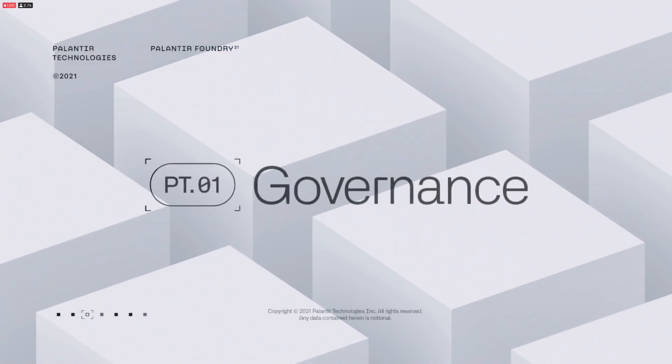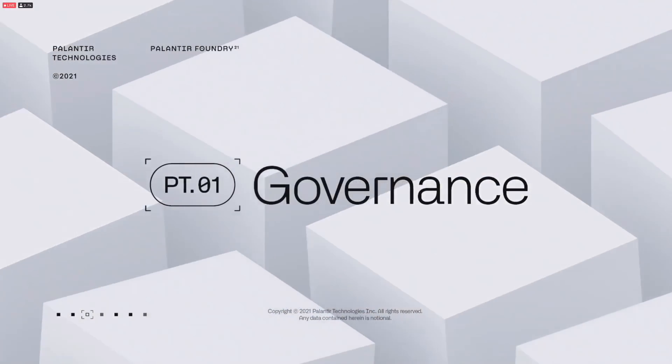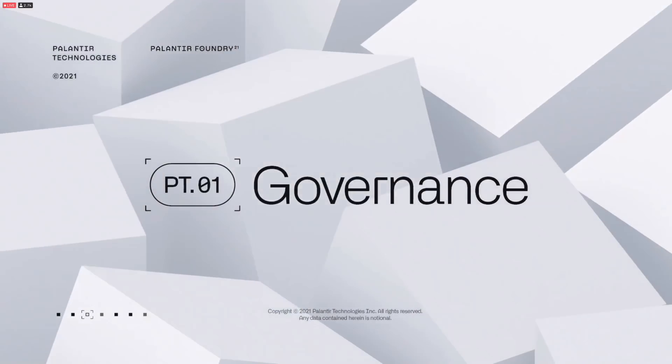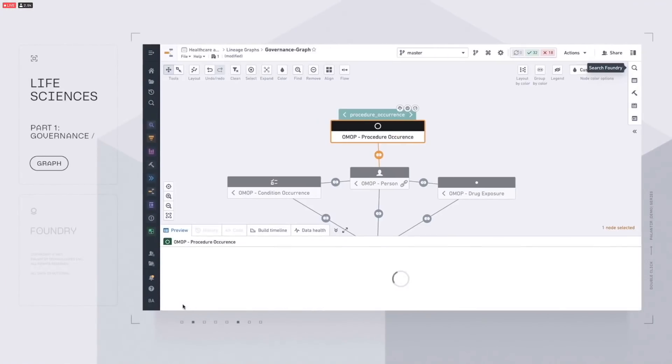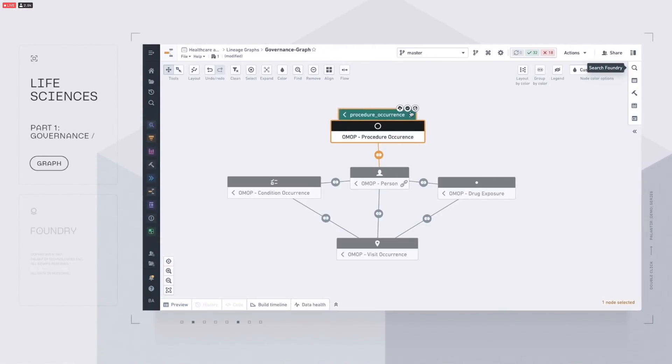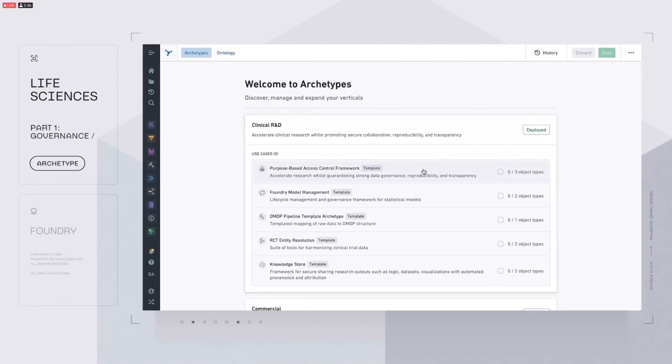They break it into four parts. The first is governance — so important because of the nature of the data Palantir is dealing with. Life science organizations have more data about human disease than ever before, from clinical observations to genomic imaging and wearable sensor data. Foundry gives full control over data access and usage. For any given dataset, governance administrators can see every place it's been used in one click and immediately understand what purpose the data was used for — reducing the risk of unauthorized repurposing of highly sensitive data. The full framework can be deployed out of the box with the purpose-based access control archetype.